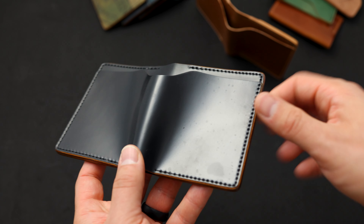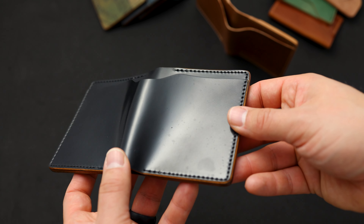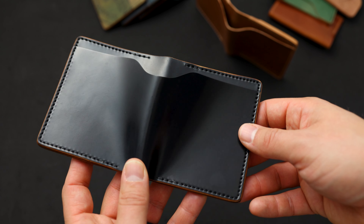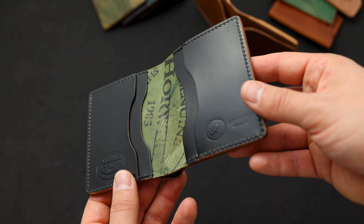Here we have a vault key holder in reverse natural shell cordovan. If you look at the inside here we can see natural shell just flipped around backwards, and we have a Horween ink stamp cut just about perfectly into the exterior of this one.